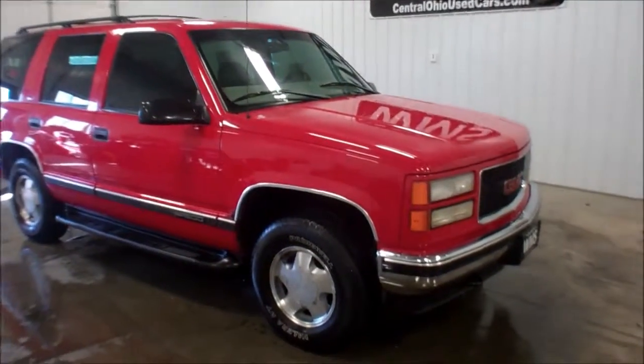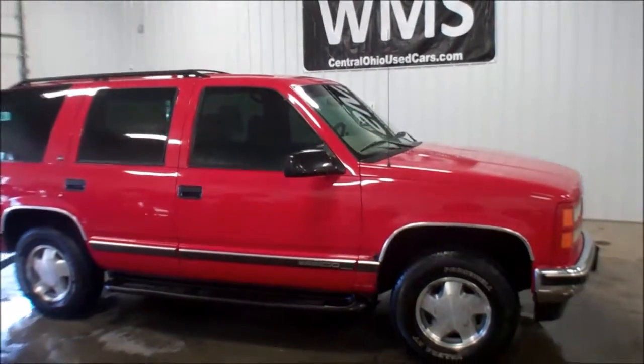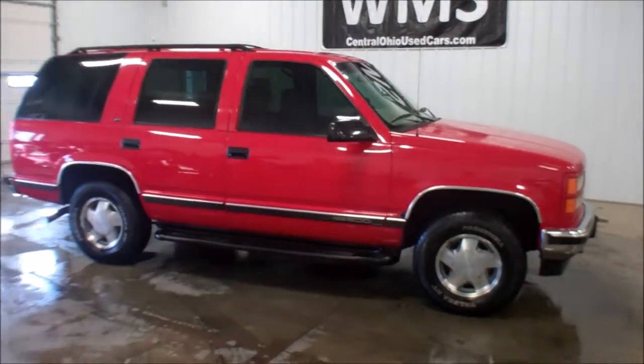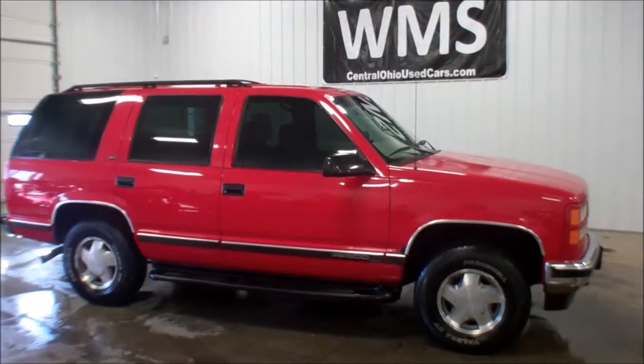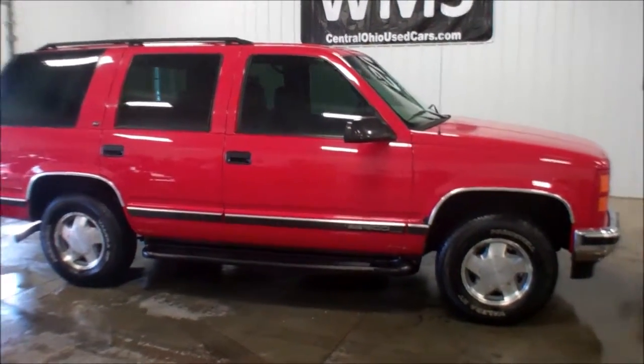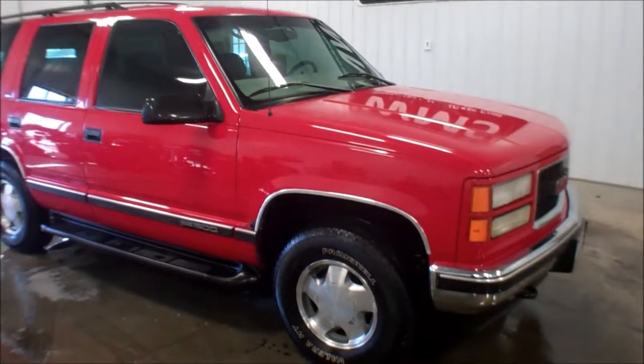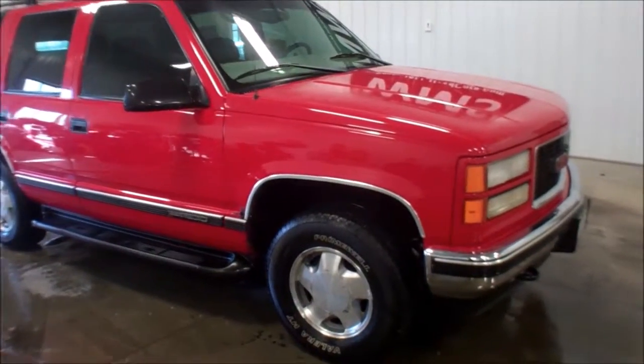Hello, this is Andy, Windup Motor Sales here in Upper Sandusky, Ohio — CentralOhioUsedCars.com, also WMSCars.com. Today I'm going to show you a '98 GMC Yukon. This is a 1500 four-wheel drive, SLT model. It's got 124,000 miles on it.